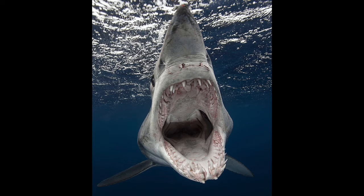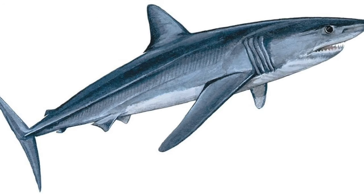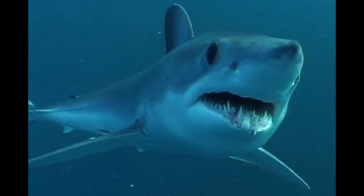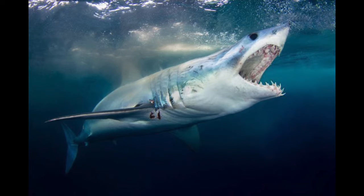Mako sharks are a type of mackerel shark, like great whites. There are two living species: the shortfin mako and the longfin mako. Although they do have prehistoric relatives like most sharks we've covered, mako sharks can grow up to 14 feet long and eat really whatever they can catch, even the fastest fish in the sea like tuna, because the shortfin mako can reach speeds of 35 miles per hour.